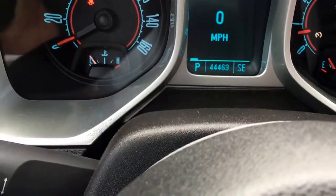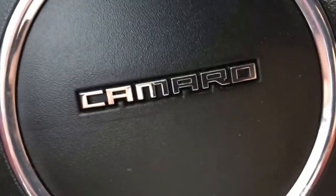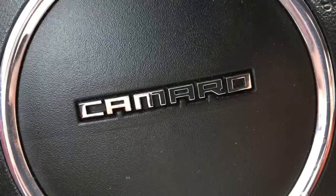Just in great condition. With only 44,463 miles on it, it has a lot of powertrain warranty left. Give me a call at 772-287-2424. Thank you.